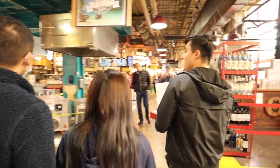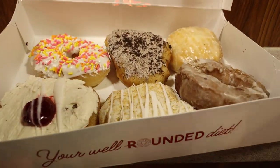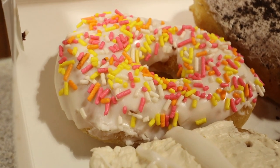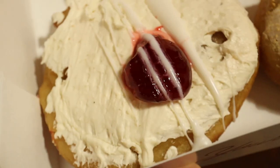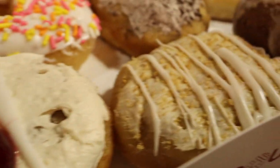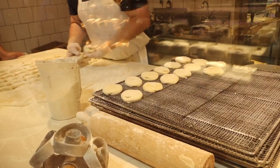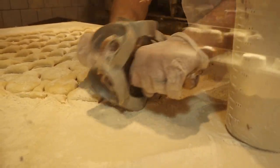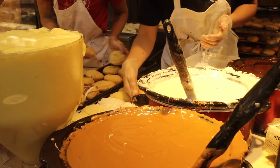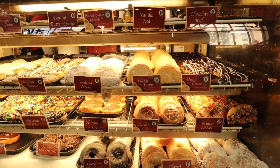We got our donuts, we're gonna try them now. We got vanilla sprinkle on the top left, then we have Oreo cream, glazed cream, the PB&J, banana cream, and sour cream — a lot of creams. You can see them making the donuts fresh in front of you, and because so many people buy their donuts they're constantly making new ones. It's really nice to choose the flavor of your choice, and they really have a variety of flavors.